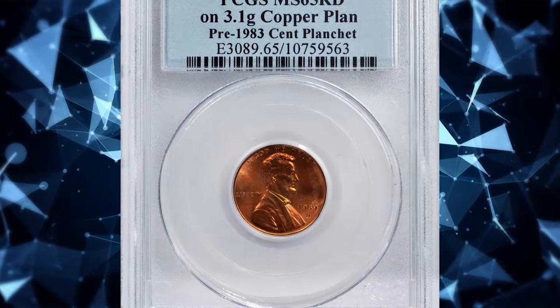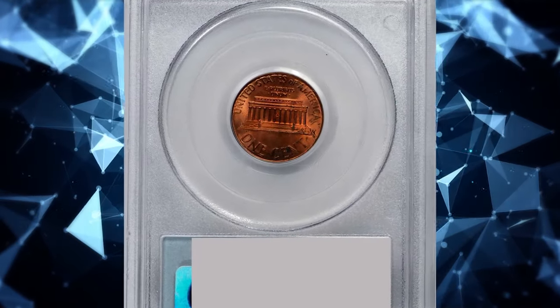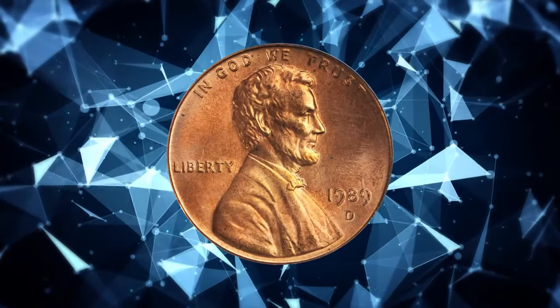Number 6: 1989-D Lincoln cent struck on a pre-1983 cent planchet — an elusive mint error with a weight of 3.1 grams. Graded as MS65 Red by PCGS.